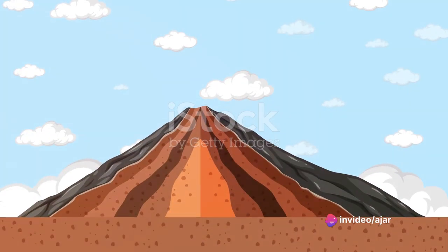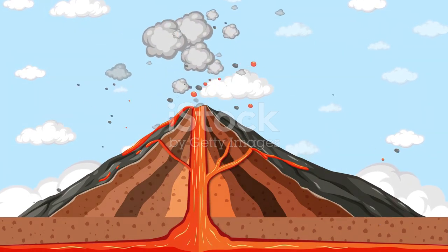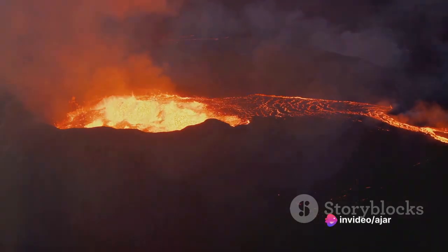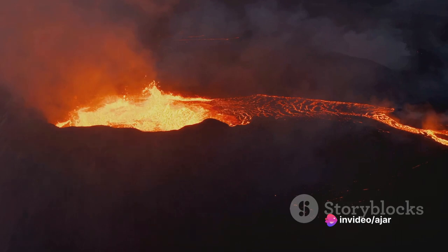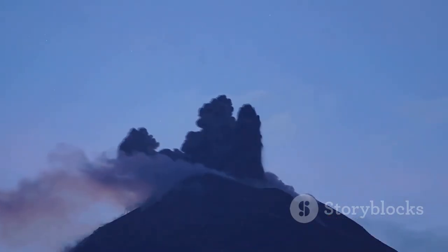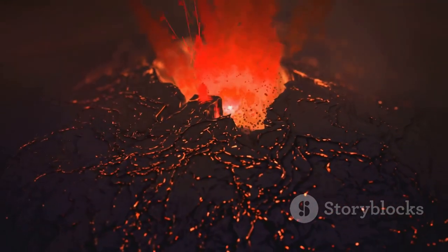Volcanoes are not just fiery spectacles — they are windows into the earth's interior, offering us glimpses of the dynamic processes occurring beneath the earth's crust. By studying them, we can begin to understand the mechanisms that drive our planet's constant evolution. Furthermore, the study of volcanoes is crucial for predicting eruptions, a feat that could save countless lives.